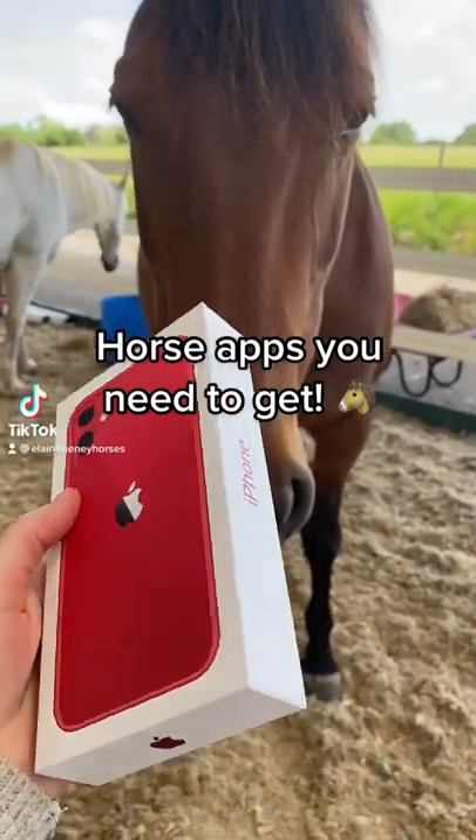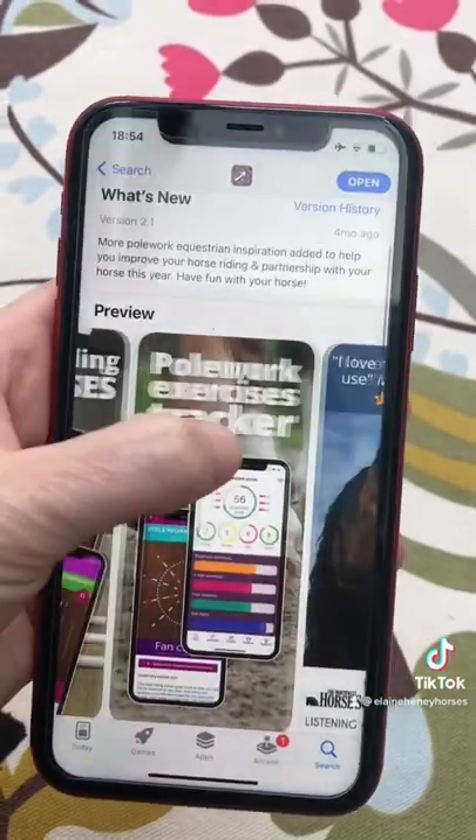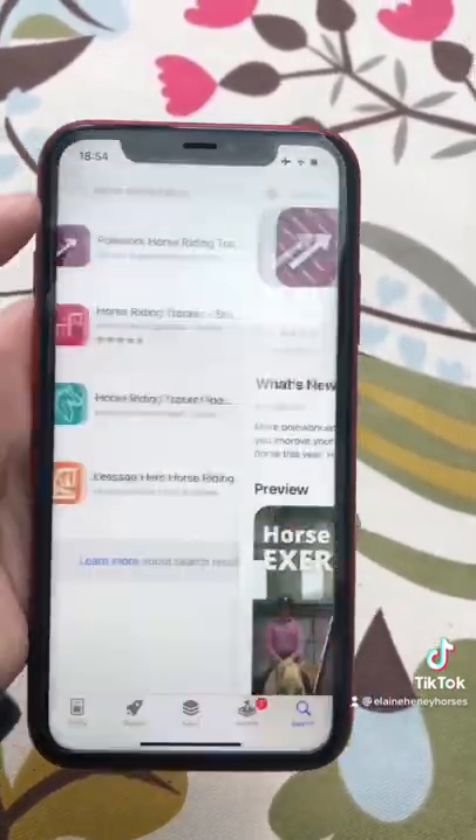Okay, listen up, these are the horse apps that you need to get. We have the Powrick Horse Riding Training. It's got exercises, layouts, a great way to improve your horse's strength and flexibility.